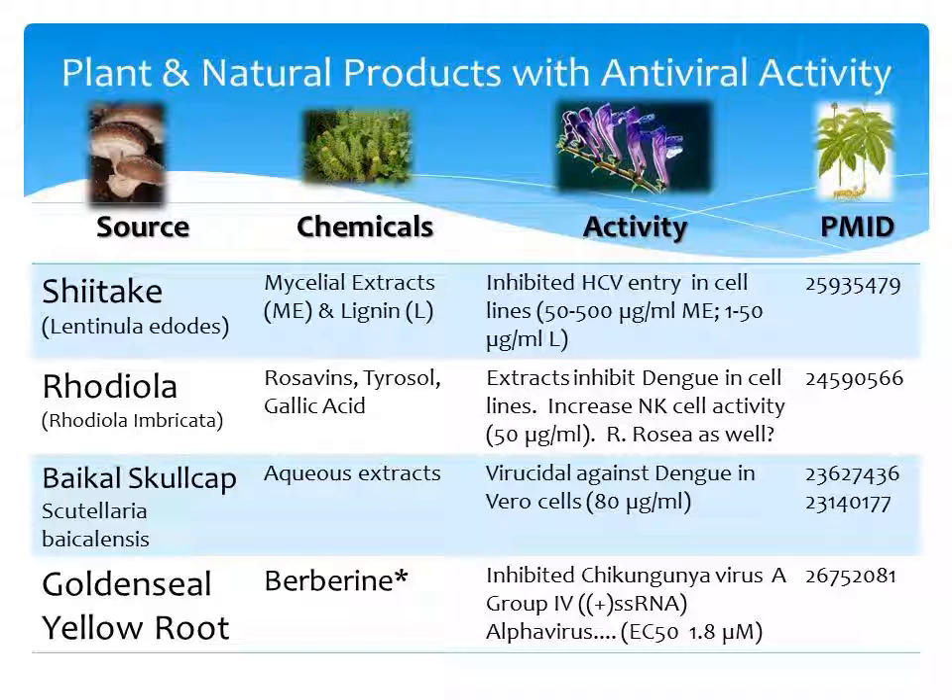The next plant is rhodiola, which is an adaptogen. It contains rosavins, tyrosol, and gallic acid. This inhibits dengue in cell lines and also increases natural killer cell activity. It is unknown whether rhodiola rosea also has the same activity as the plant listed.